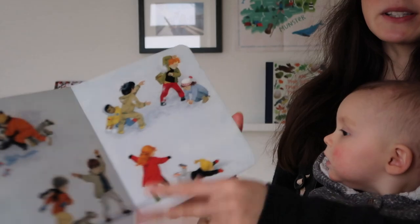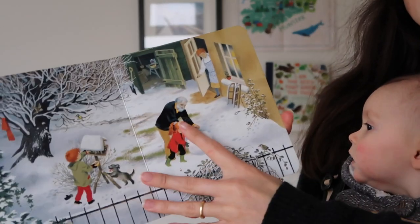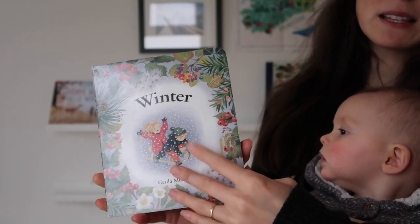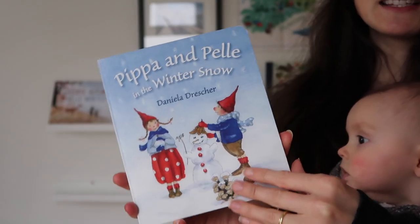Gerda Muller's 'Winter Book' too — this is a lovely pictorial book with no words and it takes you through all the winter activities and that kind of thing. Now the fun favourite is the Pippa and Pele series.